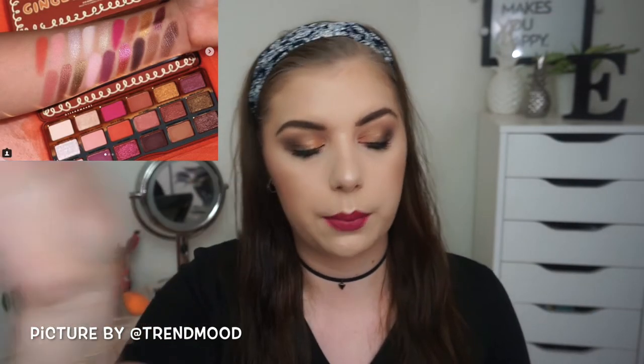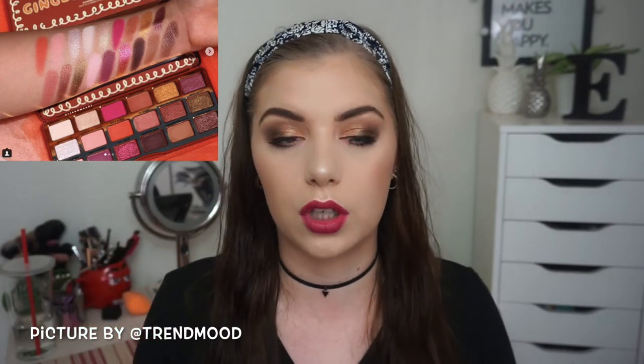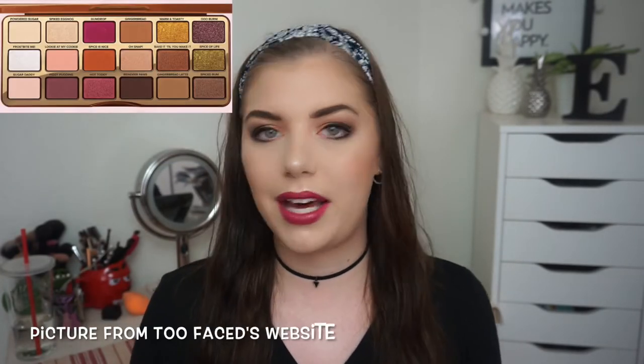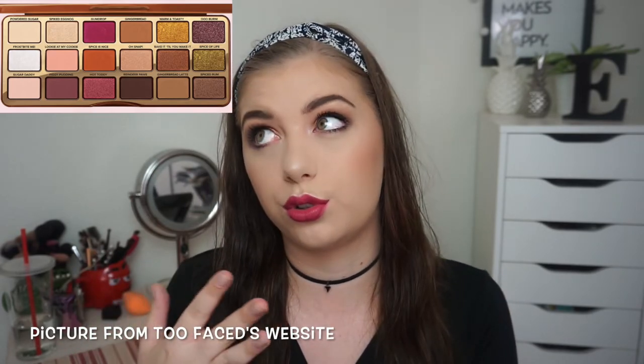I haven't done a dupe video on my channel before, but I was really inspired about this palette because I wanted it so much when it was released. Before I ramble way too much, I think we should just get on with the duping and swatching on my arm. I will have the palette on the screen — a picture of it — so you can see what shades I'm going to talk about. The first shadow is called Powdered Sugar, and that is just a matte, beige-y white shade I would use to set my primer.